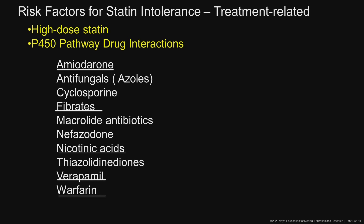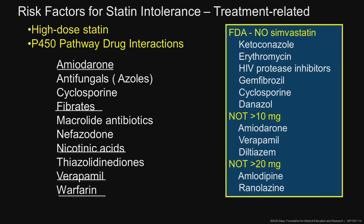Niacin, verapamil, and warfarin can all play a role. The FDA has stated no simvastatin with certain drugs, or not over 10 milligrams of simvastatin if on amiodarone, verapamil, or diltiazem, and not over 20 milligrams if on amlodipine or ranolazine. Pretty much I haven't written a new simvastatin prescription in years.